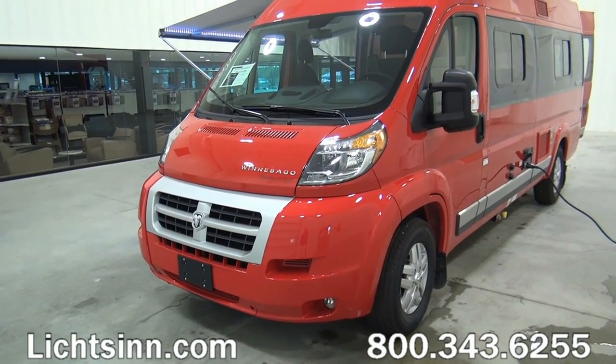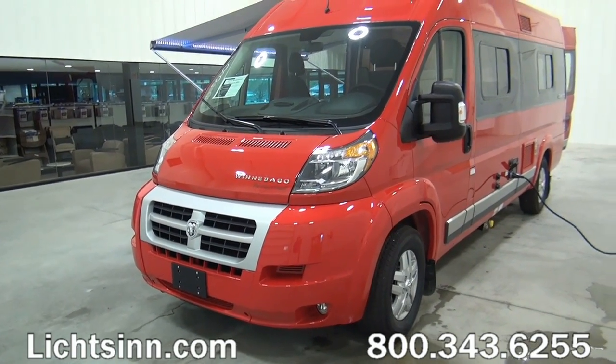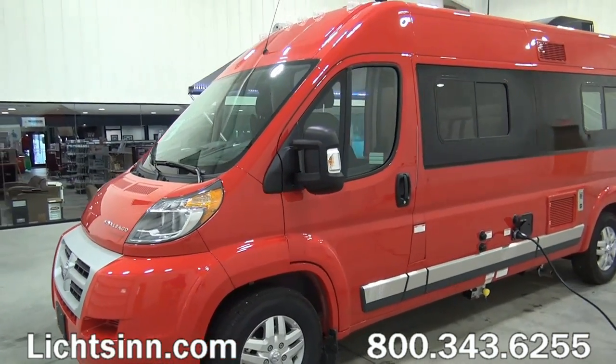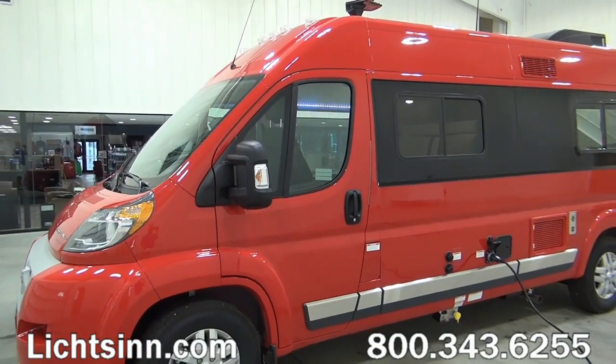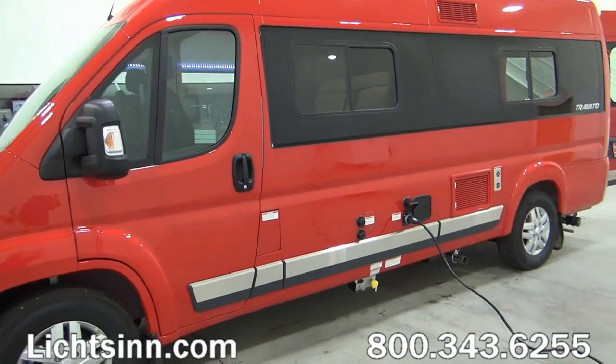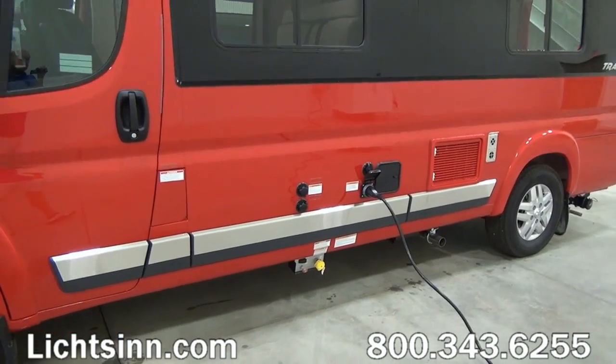This is the U.S. version of what has been Europe's most successful commercial cargo van from Fiat, the Ducato. This ProMaster features the front-wheel drive, 3.6-liter, 280-horsepower V6 front-wheel drive gasoline powertrain.